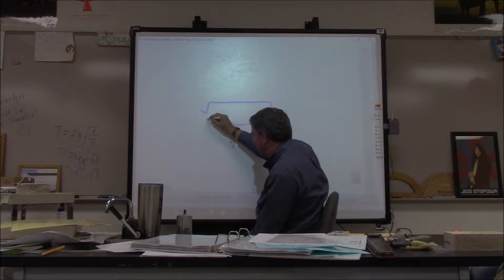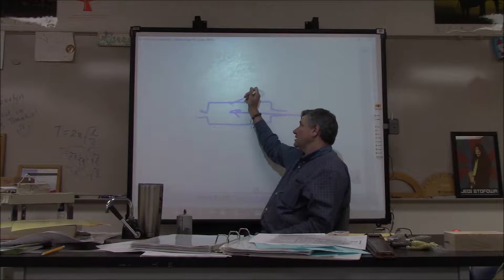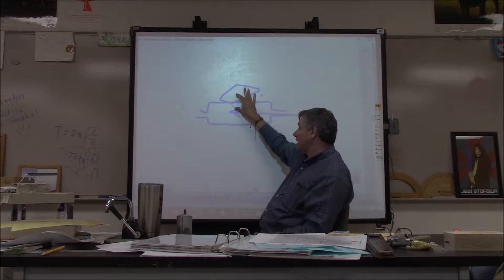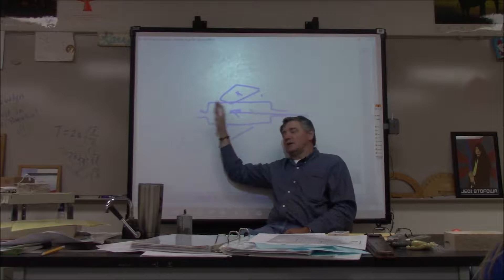Thompson used a cathode ray tube. There were these particles streaming through and nobody knew what they were, but he figured out that they were negatively charged. He put a positive and negatively charged plate on either side, creating an electric field. These particles were attracted towards the positive plate and repelled from the negative. So these are negatively charged particles — he called them electrons.